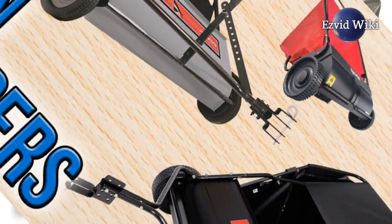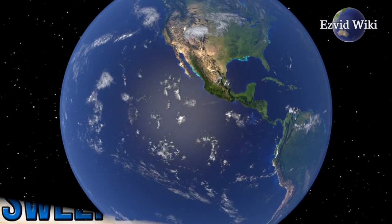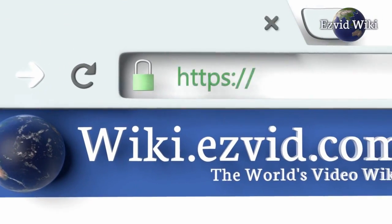To get the newest list of the best lawn sweepers available, go to wiki.easyvid.com, or click beneath this video.